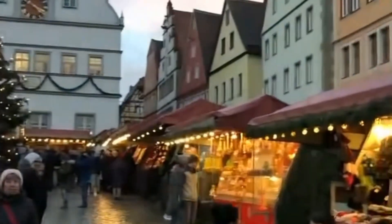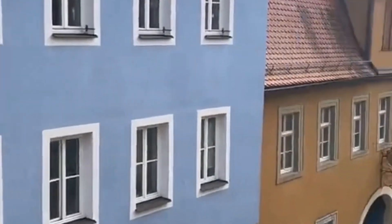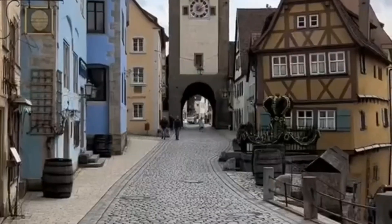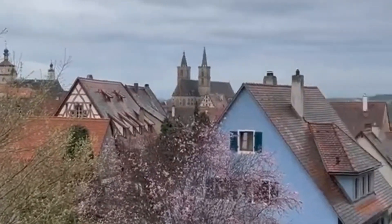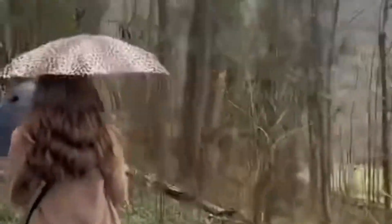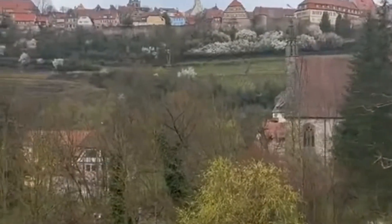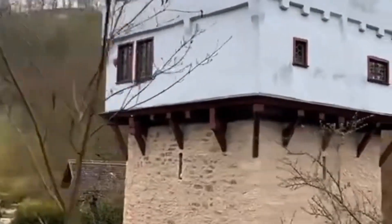And there you have it — our top 15 unforgettable experiences in Rothenburg, Germany. This town is truly a hidden gem, and we hope this list has sparked your desire to visit someday. If you've been to Rothenburg before, share your favorite experiences in the comments below. Don't forget to like this video, subscribe to our channel, and hit the notification bell for more thrilling travel content. Thanks for tuning in, and we'll catch you on the next adventure.